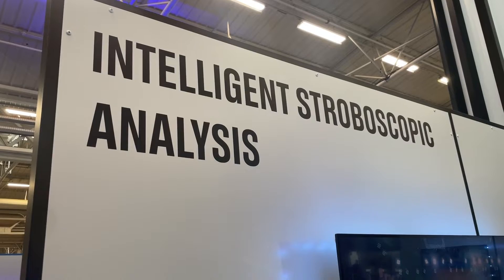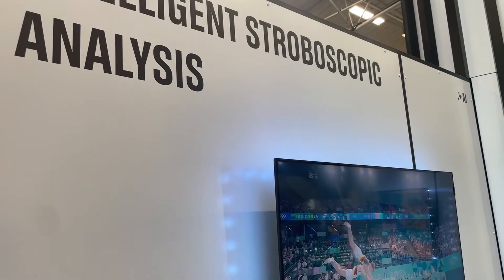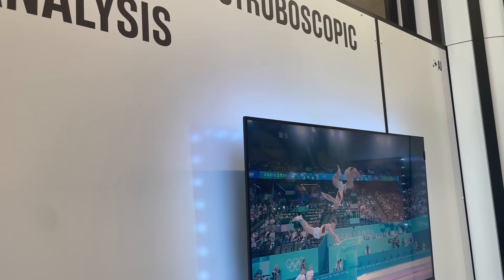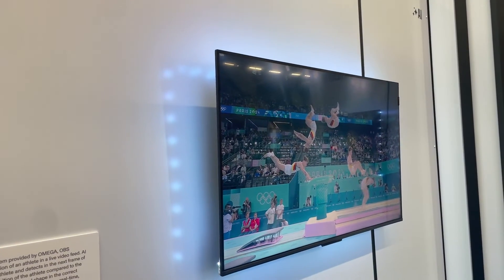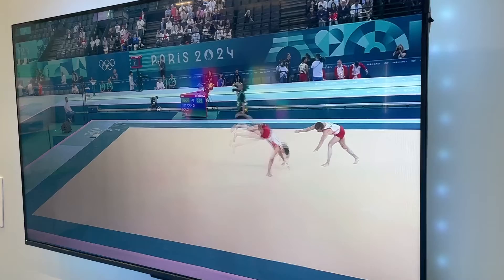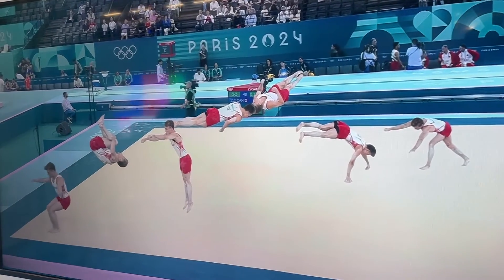Up next at number seven is Intelligent Stroboscopic Analysis. AI is being tapped to snap pictures of key moments of a competition to be shown in the live broadcast, but also used by judges at the venues to give the most accurate score. This was shown on the video board at Tuesday night's Women's Gymnastic Artistic Team all-around final.